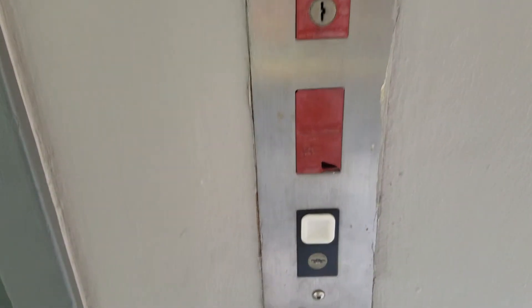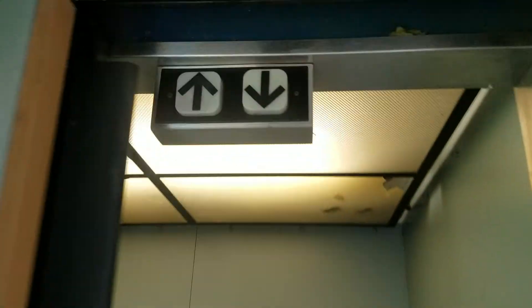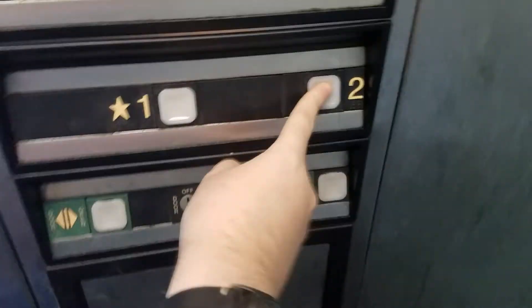This elevator at Haya Shopping Center in Haya Horta — it's a manual servo type. Let's grab the tube. It doesn't like the door closed, it doesn't work.